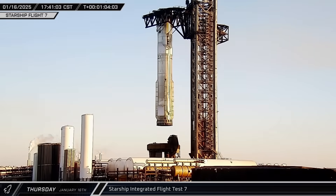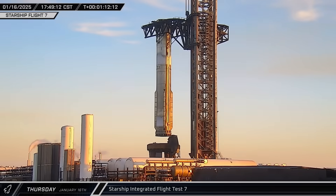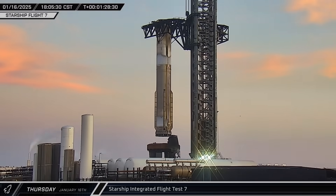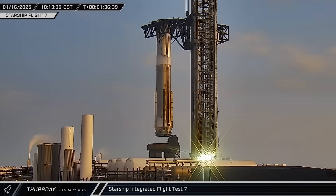Less than an hour after the catch, the quick disconnect hood was opened and Booster 14 was slowly lowered back onto the launch mount for final safing before the pad could be reopened.